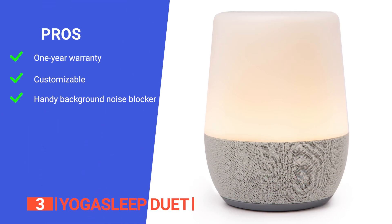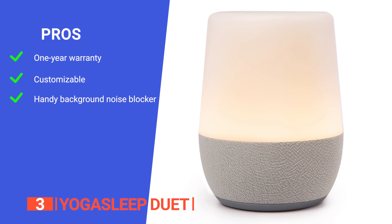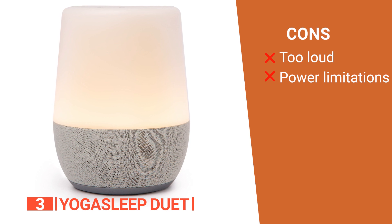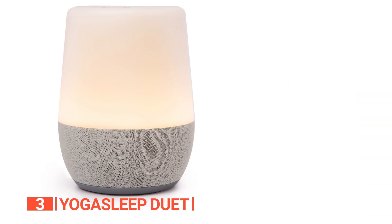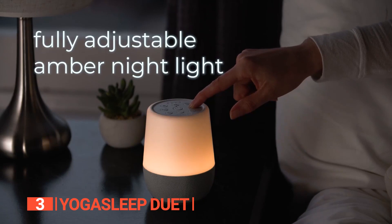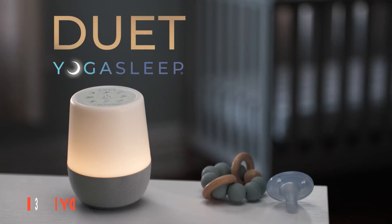Its pros are: it has a one-year limited warranty, its streaming capability provides a more customizable experience, and it blocks disruptive background noises. However, its cons are: the sound may be too loud for some people even at the lowest setting, and it must be plugged in at all times to remain operational, limiting its portability. The gentle nightlight, ability to block external noise disruptions, and simple design make the Yogasleep Duet a versatile and powerful sound machine that can help you achieve a more restful sleep.